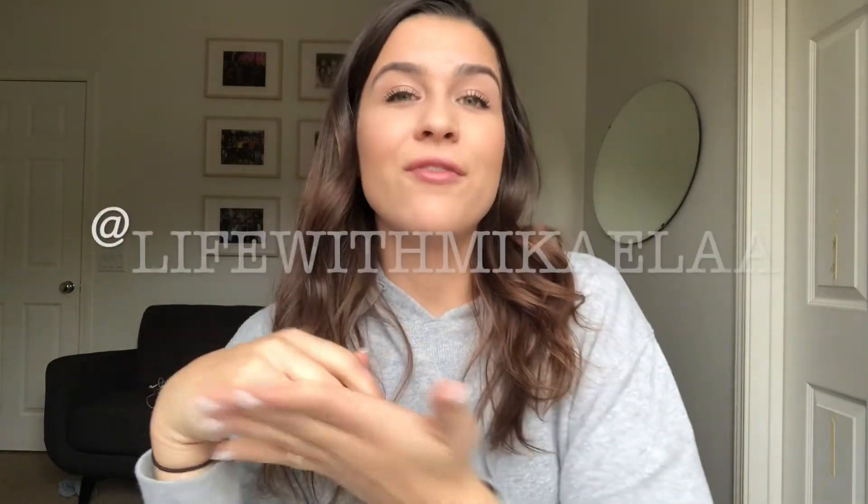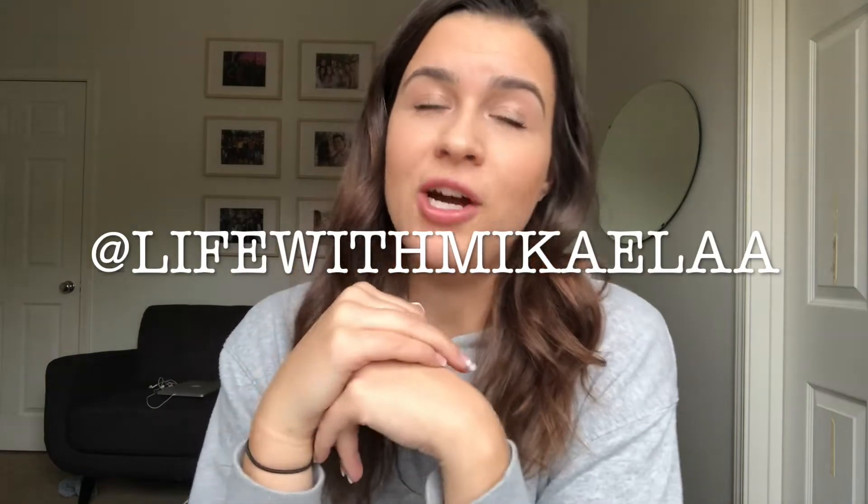Oh my gosh, I almost just knocked over my coffee. Welcome back to my channel guys, I am super excited to be filming another video. This was one of the requested videos that I got from you guys from my Instagram. So if you're not following me, please go follow me right now. It's Life with Michaela with two A's on the end.